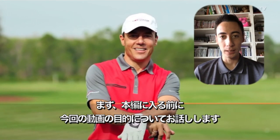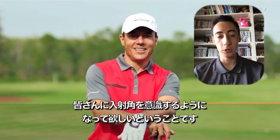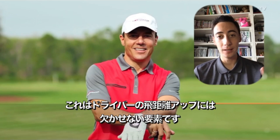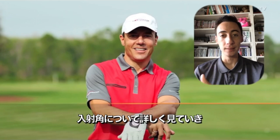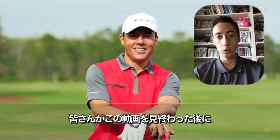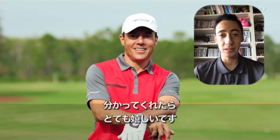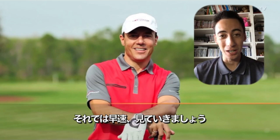So before I press play, the main goal of this video is to get you aware of angle of attack, especially with driver and how angle of attack can really help you hit the golf ball much further. We're also going to elaborate on angle of attack and maybe add a couple other data points this video doesn't talk about. Hopefully after you leave this video, you'll at least know the TrackMan numbers you need for certain clubhead speeds to hit the golf ball much further. So without further ado, let's go take a look at Martin Chuck.